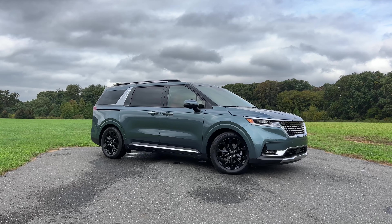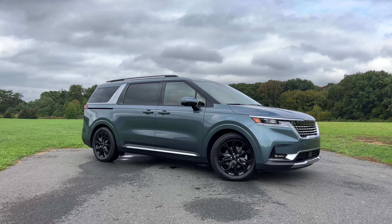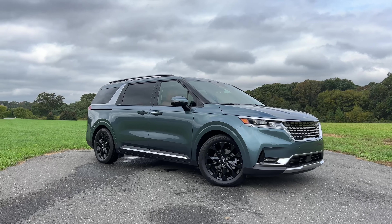Before we get into our tour, let's talk about how the Kia Carnival drives. It's powered by a 3.5-liter V6 engine pumping out 290 horsepower, which is good enough for your daily minivan needs. More importantly, this thing is insanely comfortable. I've been driving this around for a week and I have to say, this is one of the most comfortable minivans out there.